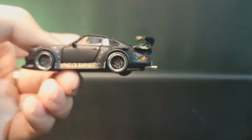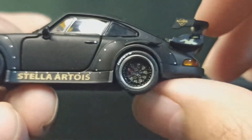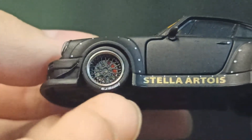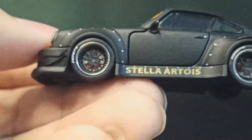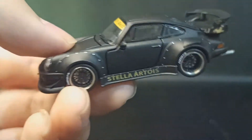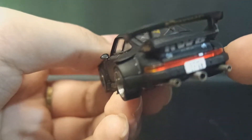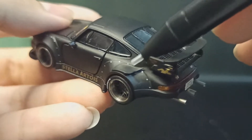Gua zoom ya — tuh, disc brake-nya diwarna merah, kalipernya merah juga. Lalu spionnya ada reflektor, mantap. Ada canard belakang yang lumayan lebar, ciri khas RWB banget.